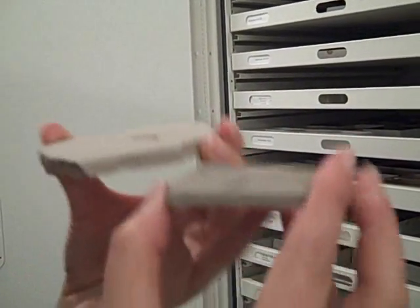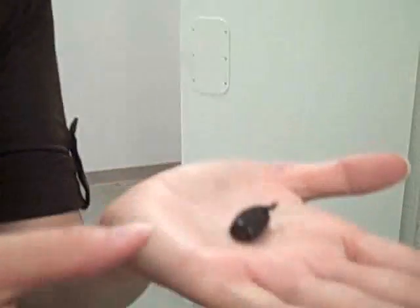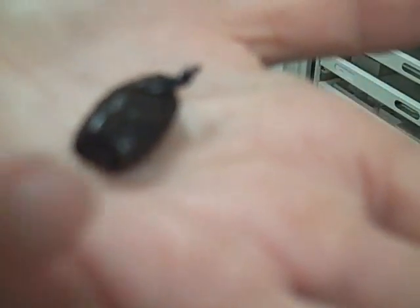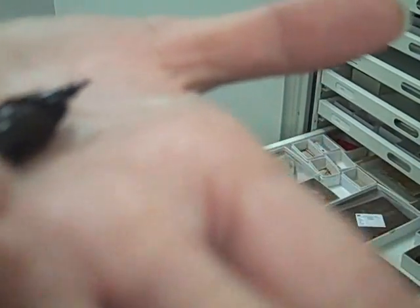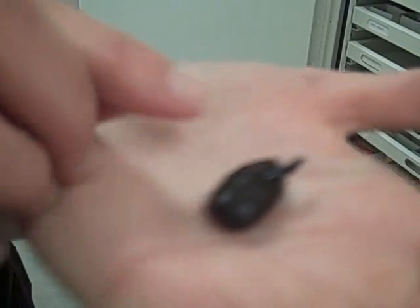We also have here an example of a fossil cricket. And here we have another example of a beetle from the La Brea tar pits. This is the ventral or undersurface, and you can see a limb coming out there with all the little hairs on it. You can see that the exoskeleton is still fairly shiny, almost as if this specimen just died yesterday.